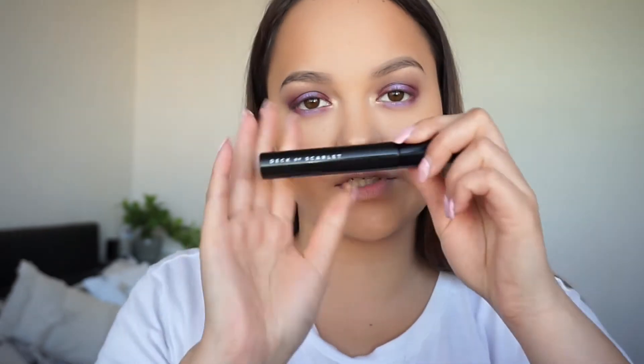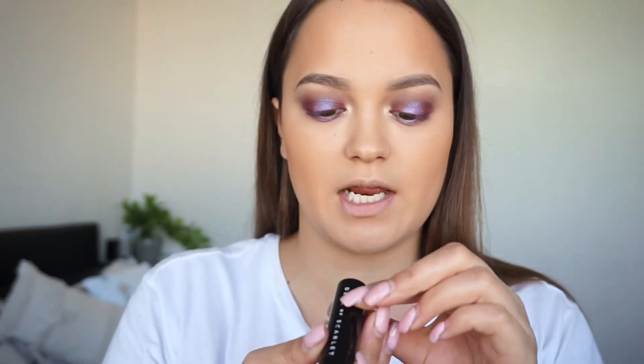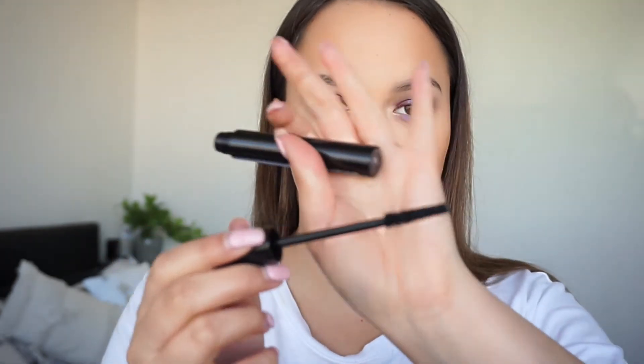Now it's time for mascara. I was going to apply lashes but I'm not really a lashes gal, so I'm just going to apply the mascara that came with the palette. This is the Deck of Scarlet Mascara in black. I really like the wand of that.